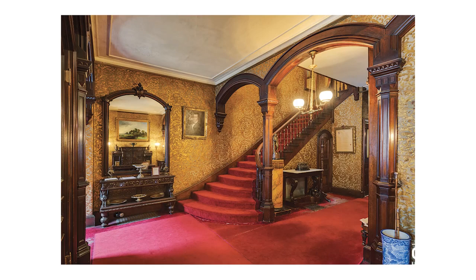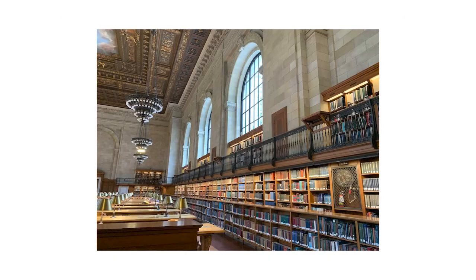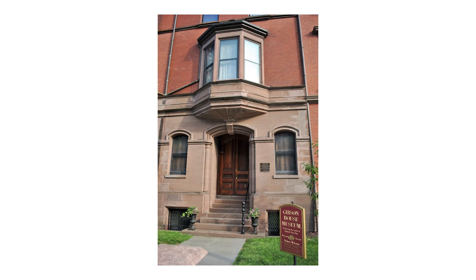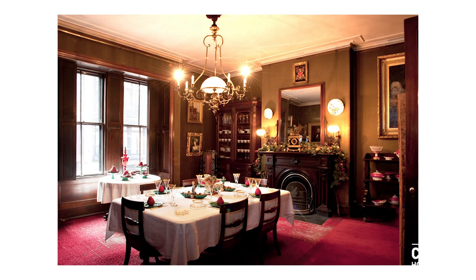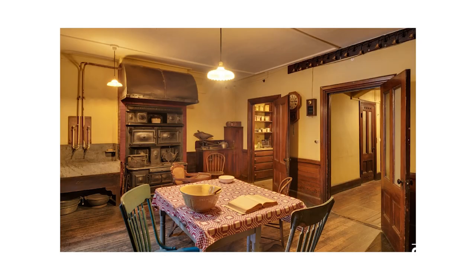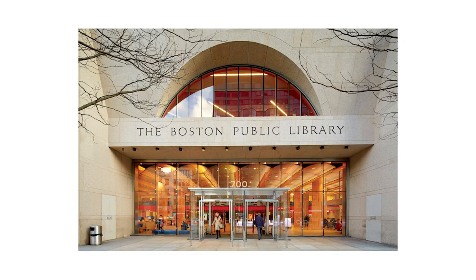For cultural additions to the city, the Back Bay has two very notable offerings: the Gibson House Museum and the famed Boston Public Library. The Gibson House is a time capsule of domestic life from the mid-19th to early 20th century, and the home served as the actual residence to three generations of Gibson family members and their household staff from 1859 to 1954. The museum has four floors of period rooms, including the original kitchen. The Boston Public Library was the first large free municipal library in the country, and it's actually the third building that has housed it.